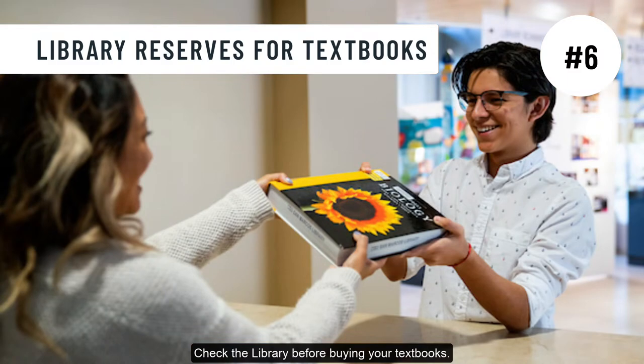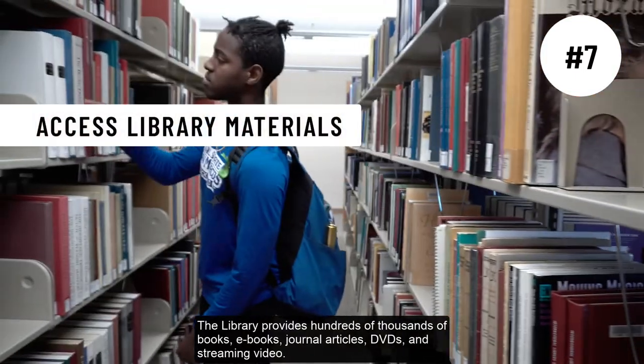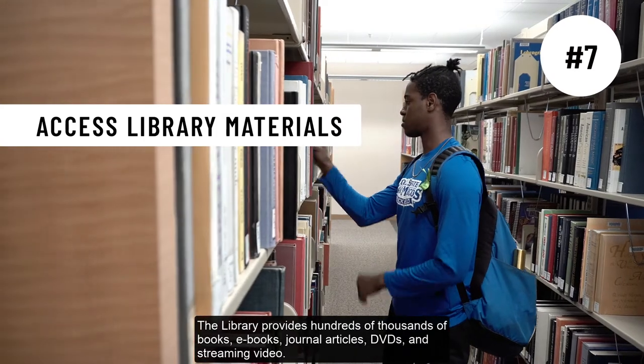Check the library before buying your textbooks. We offer free access to many required textbooks. The library provides hundreds of thousands of books, ebooks, journal articles, DVDs, and streaming video.